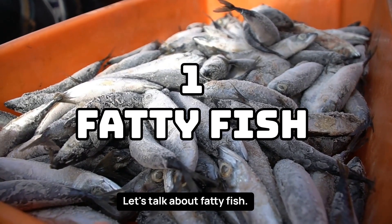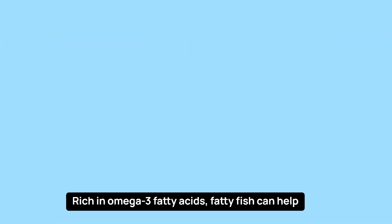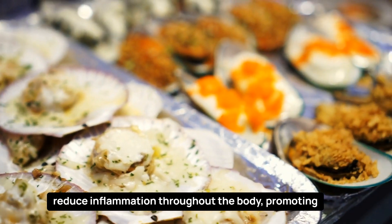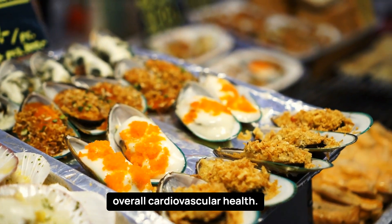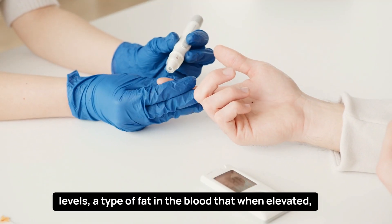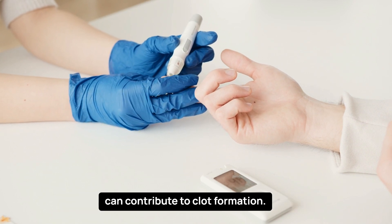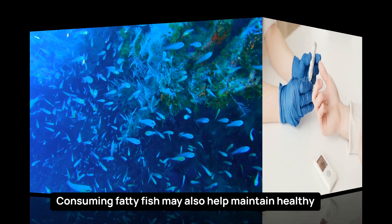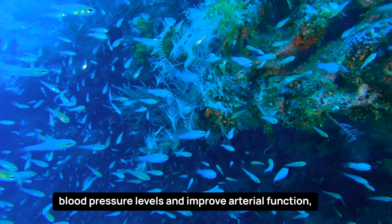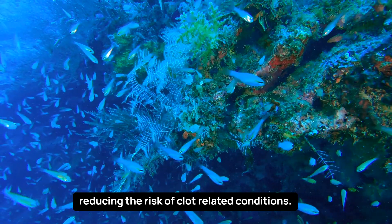Let's talk about fatty fish. Rich in omega-3 fatty acids, fatty fish can help reduce inflammation throughout the body, promoting overall cardiovascular health. Omega-3s have been shown to lower triglyceride levels, a type of fat in the blood that, when elevated, can contribute to clot formation. Consuming fatty fish may also help maintain healthy blood pressure levels and improve arterial function, reducing the risk of clot-related conditions.